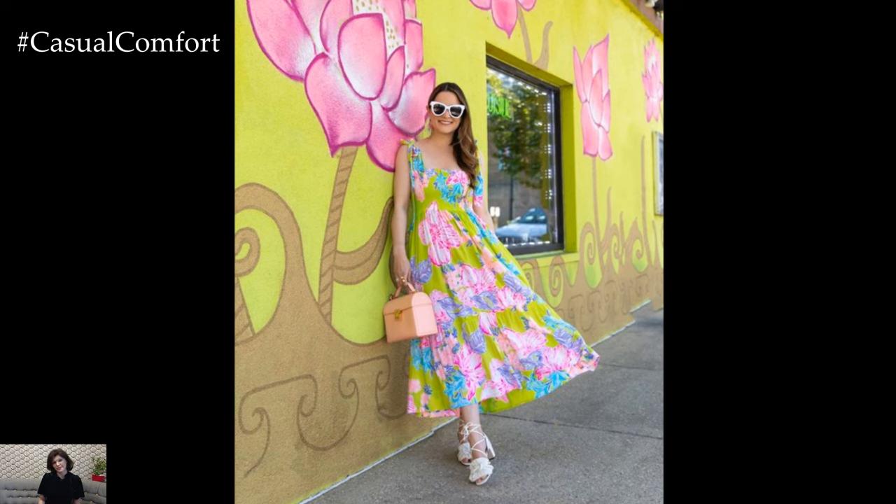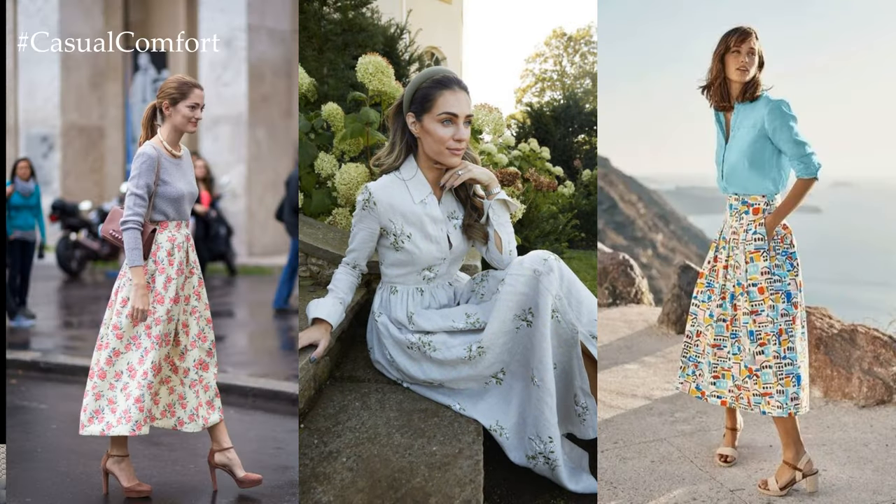Don't be afraid to mix and match pastel shades for a refreshing and harmonious look that epitomizes the essence of the season.